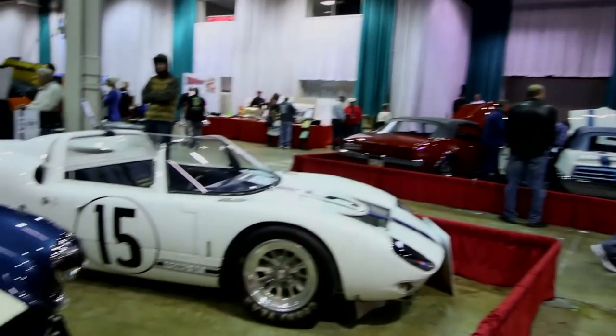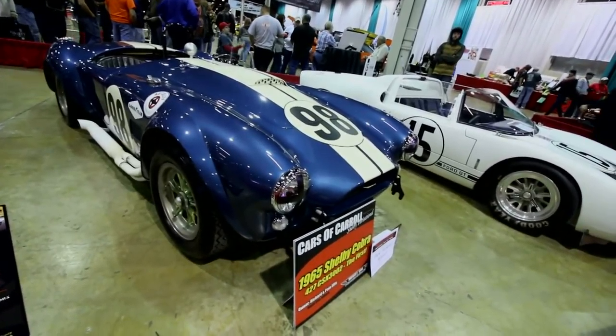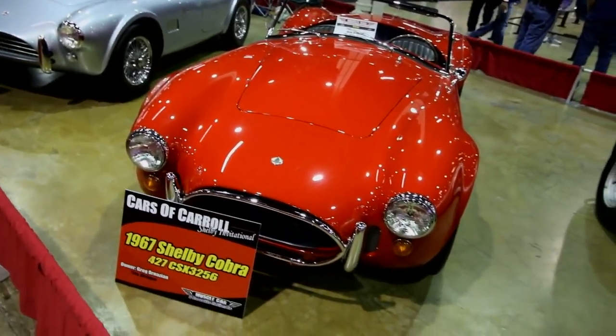We took a lot of shortcuts in some of the stuff from what you would normally do. We didn't have as many drawings as you might have, but we had enough drawings to get the parts made. We worked with the suppliers very closely so that if we had problems we could nip them in the bud.